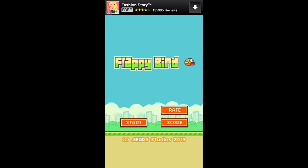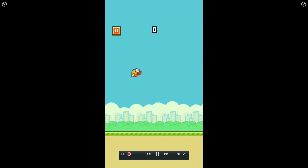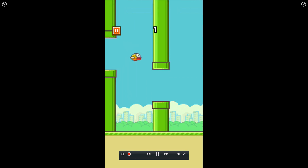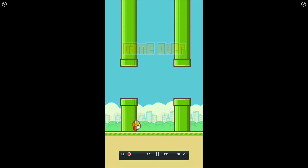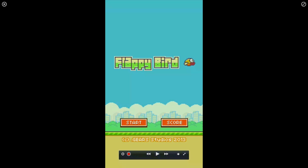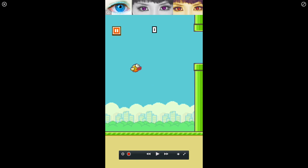I'll walk us through some hands-on gameplay here within Flappy Bird. From the main screen here we just hit start and it gives us quick instructions — just simply tap to fly. That four is a lot harder than you think it is. This game has been coined the most annoying game on iOS. It's fun and it'll keep you playing, but it's really tough.